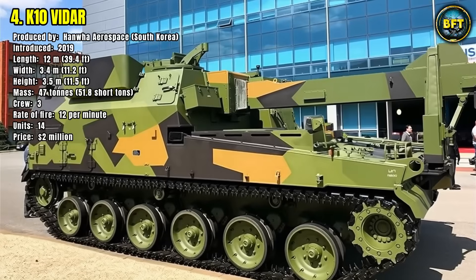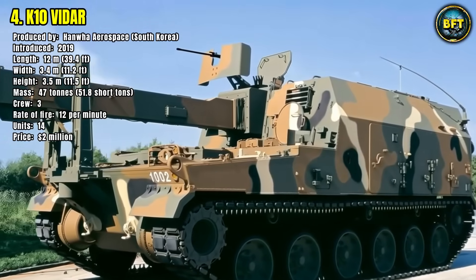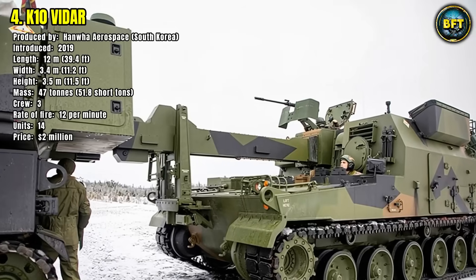Fourteen units are currently in service, each valued at around $2 million. The K-10 is a perfect example of how modern armies rely not only on frontline firepower, but also on advanced logistics systems to maintain sustained operations in high-intensity conflicts.